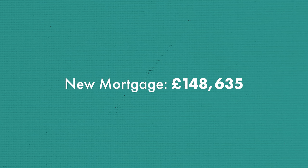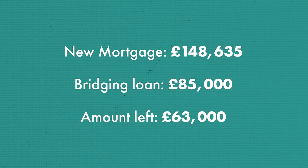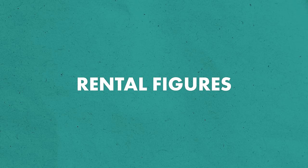We pulled 75% of the equity out of this property, less some fees, which meant we had a new mortgage of £148,000 and used some of the funds to pay off the bridging loan. We paid off the £85,000 bridge and that left us with around £63,000 to either invest into our next deal or pay back some of our investors. You can see here the completion statement for when we got the refinance and moved onto our buy-to-let mortgage.